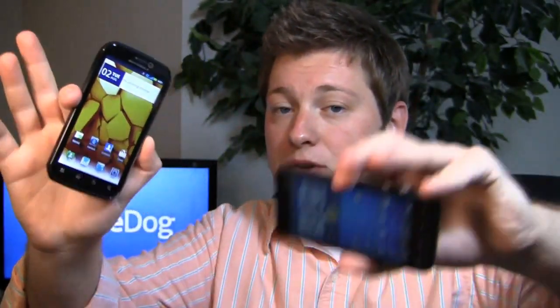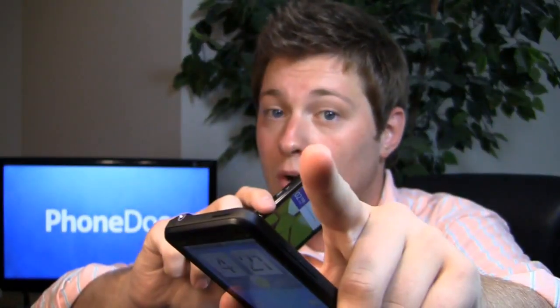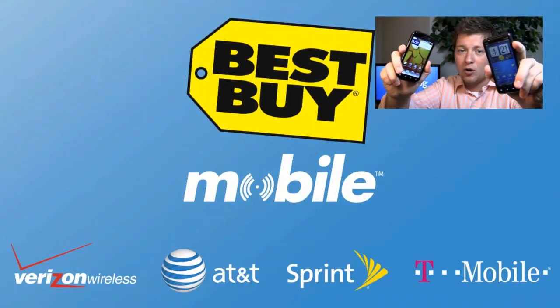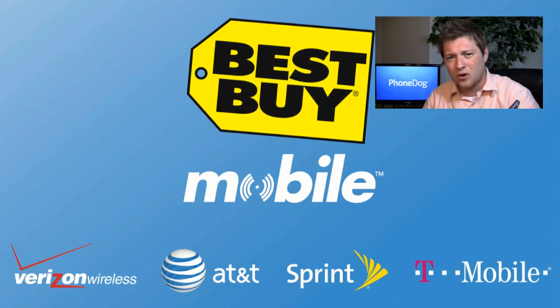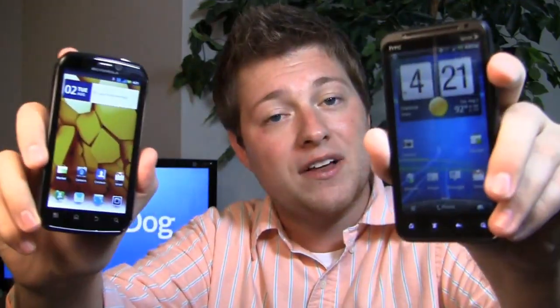Special thanks to our friends over at Best Buy — they hook us up with all these phones for use in our One Paw Bandit games. When you go into Best Buy Mobile, you don't pay rebates. I hate rebates, I hate dealing with paperwork, I hate waiting — much less 8 to 10 weeks. You don't have to deal with it at Best Buy Mobile.